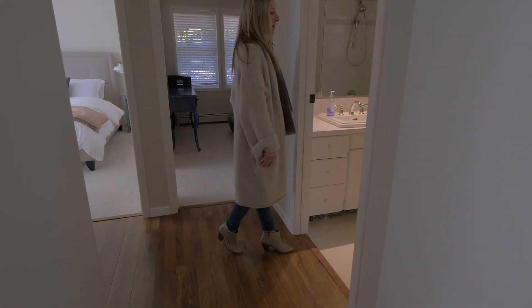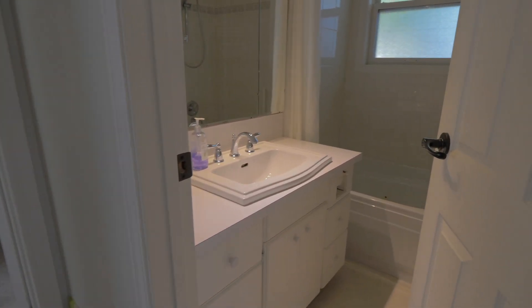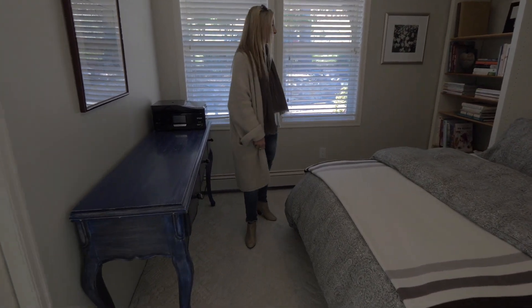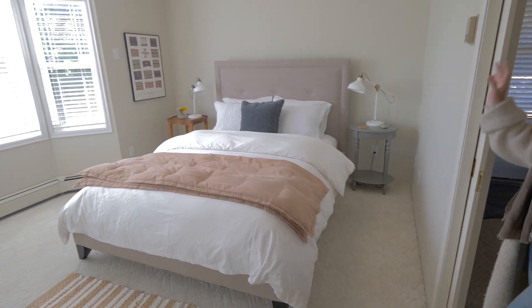Then you've got a four-piece bathroom and two main bedrooms that lead into each other. This is the second bedroom — it's got some built-in cabinetry. It doesn't have a closet but it's set up for guests. You can have it open or closed, so you can make it two bedrooms or one.